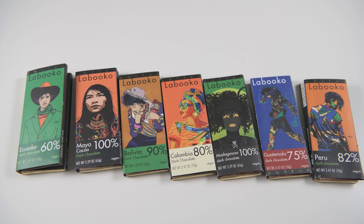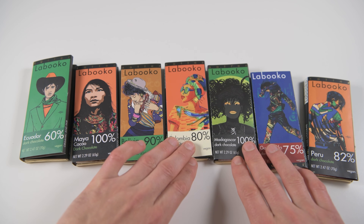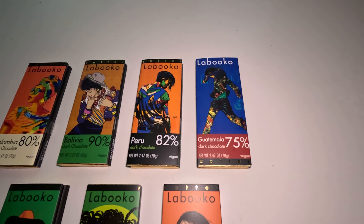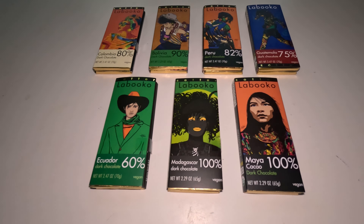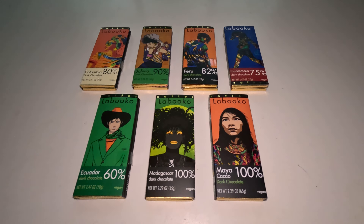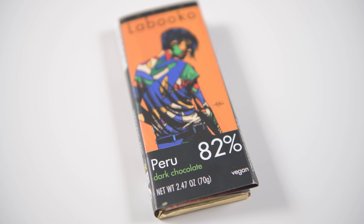We got our chocolate in August when it was super hot and it was still intact. These are really gourmet — from really small farms and unknown places — but they're really good because they offer different varieties of chocolate you can't try in stores. This company is Austrian and they make these chocolates with really beautiful artwork on them. For example, the one from Peru is my favorite artwork.